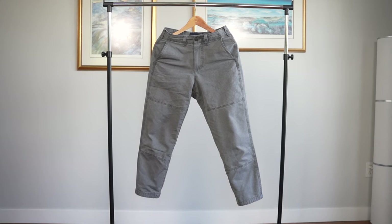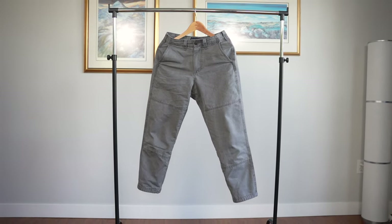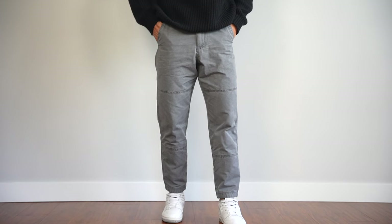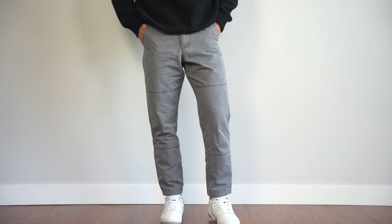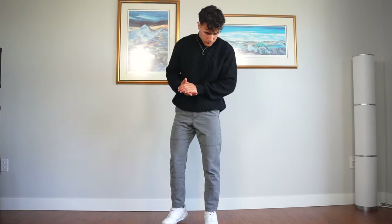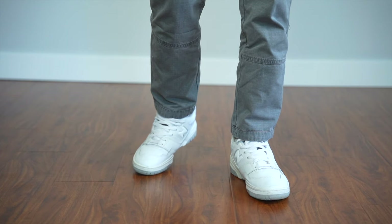Next up, we have the loose utility pants. Definitely more on the trendy side of things. These come in this gray colorway and, as the name implies, it is loose — so there's a lot of leg room and it gives that straight silhouette. As far as the utility comes, I have no idea where the utility comes from. I tried sticking my M4 in my pocket, couldn't even fit. It's just an airsoft rifle. But nonetheless, these pants definitely look pretty cool and are popular in the streetwear realm.